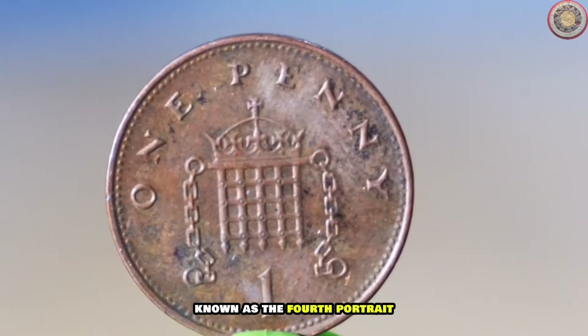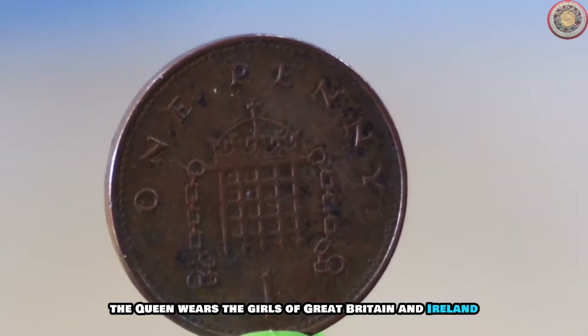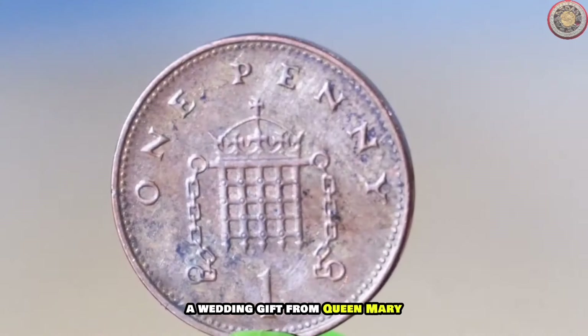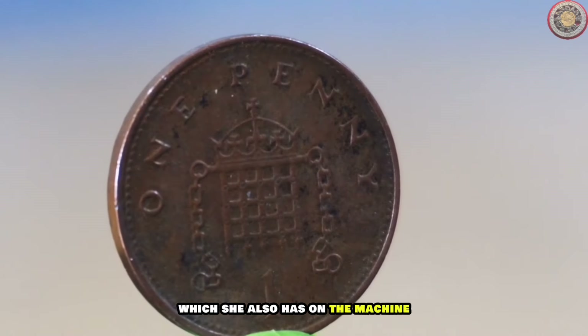The obverse shows the crowned mature head of Queen Elizabeth II facing right — her effigy known as the fourth portrait. The Queen wears the Girls of Great Britain and Ireland diamond tiara, a wedding gift from Queen Mary, her majesty's grandmother, in 1947, which she also wore in the Gottwald portraits.